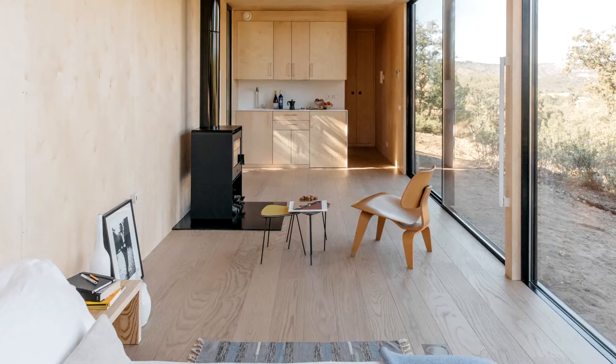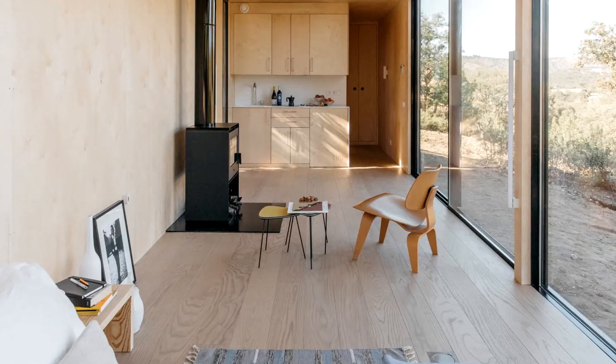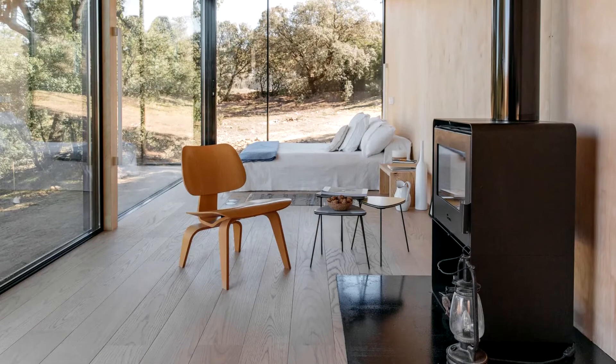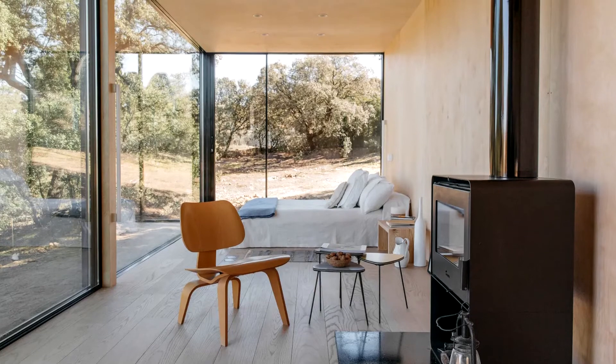The base model starts at 44,600 euros, though it will go up significantly depending on options and shipping costs, with the video model starting at 83,985 euros. It ships throughout Western Europe and the United States and takes 60 days to make.